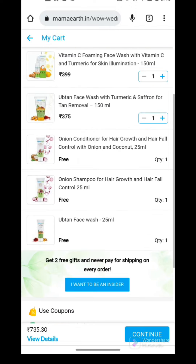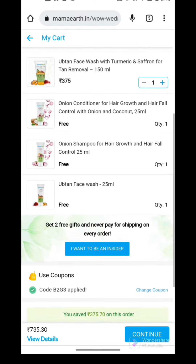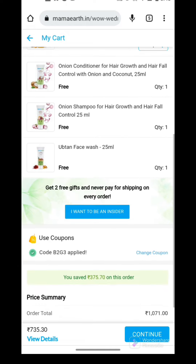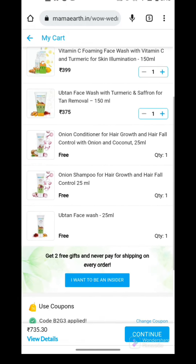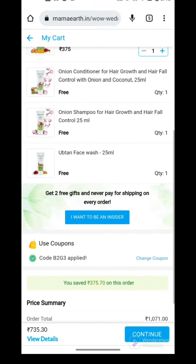I got a 25ml onion conditioner, a 25ml onion shampoo, and a 25ml face wash — basically a 75ml worth of products worth Rs. 293, and I got it completely free of cost after using this B2G3 code.